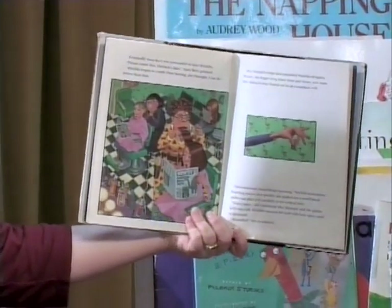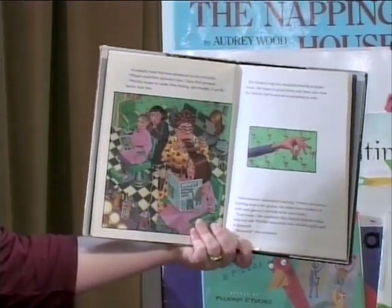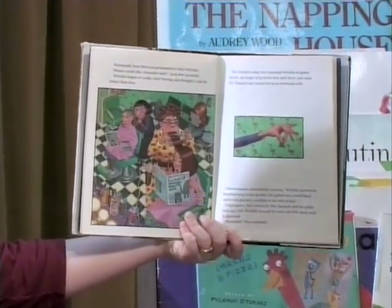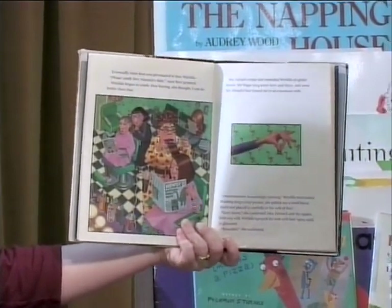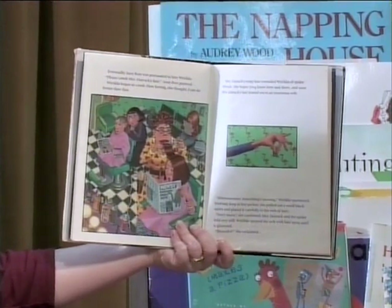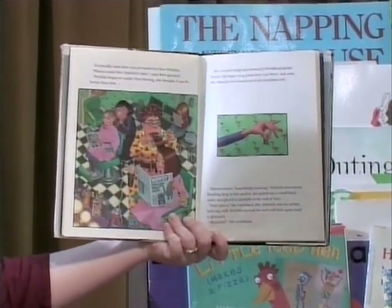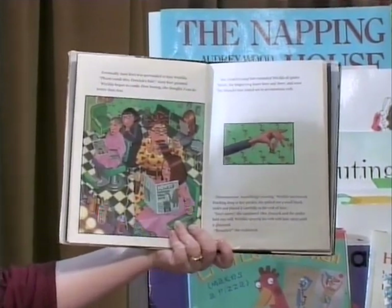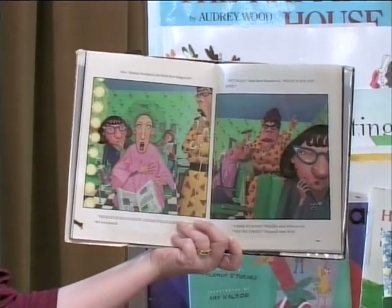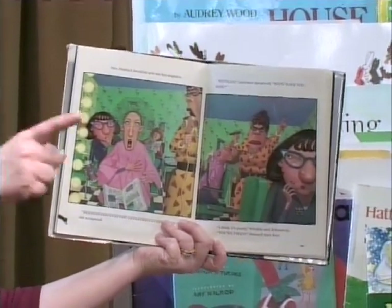Eventually, Aunt Bort was persuaded to hire Watilda. "Please comb Mrs. Hatrack's hair," Aunt Bort grumbled. Watilda began to comb. "How boring," she thought. "I can do better than that." Mrs. Hatrack's wispy hair reminded Watilda of spider threads. She began tying knots here and there, and soon Mrs. Hatrack's hair fanned out in an enormous web. "Hmm, something's missing," Watilda murmured. Reaching deep in her pocket, she pulled out a small black spider and placed it carefully in the web of hair. Mrs. Hatrack and the spider held very still. Watilda sprayed the web with hairspray until it glistened. "Beautiful!" she exclaimed. Mrs. Hatrack looked up from her magazine. "Eek!" she screamed. "Watilda," Aunt Bort thundered, "what have you done?" "I think it's pretty," Watilda said defensively. "You're fired," said Aunt Bort.